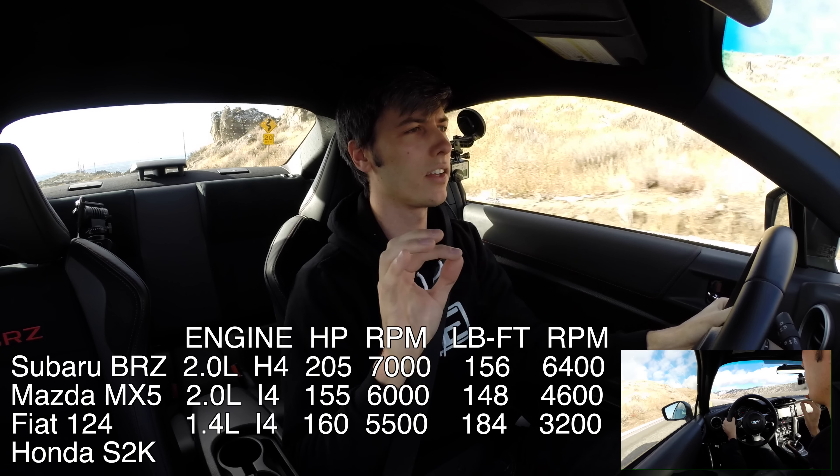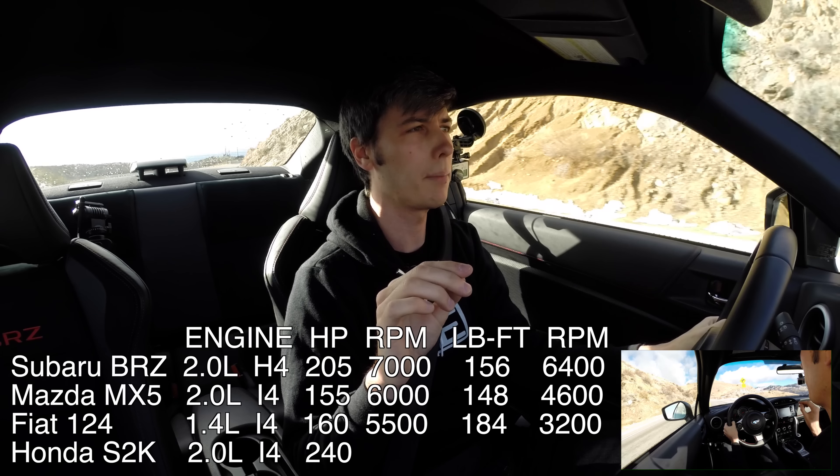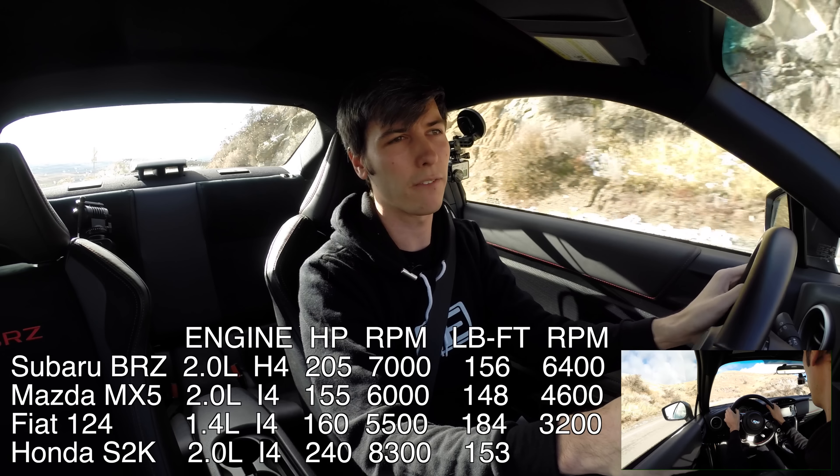And finally, the Honda S2000 has a two-liter inline four-cylinder, produces 240 horsepower at 8,300 RPM, and 153 pound-feet of torque at 7,500 RPM.